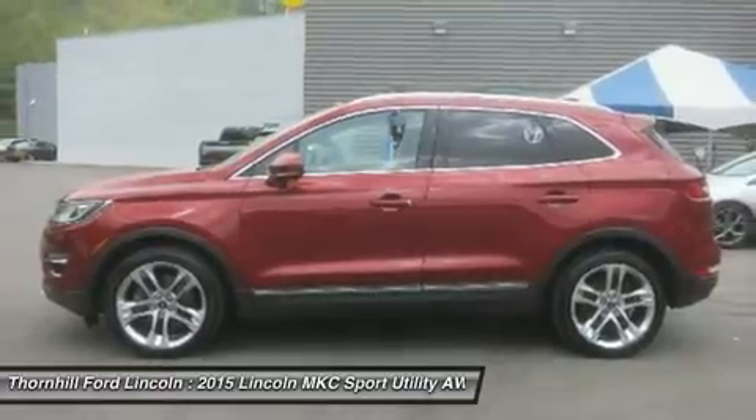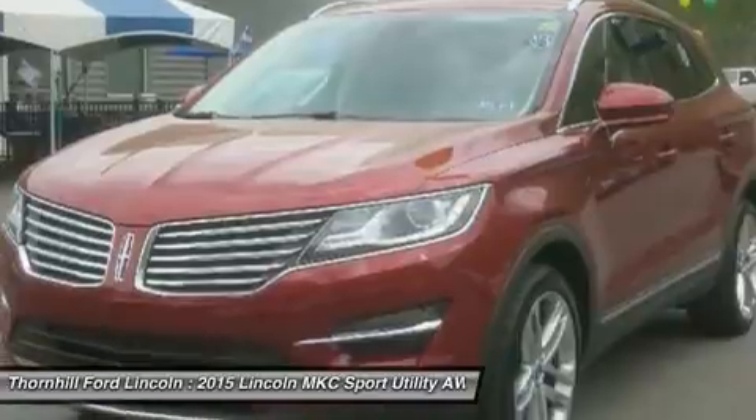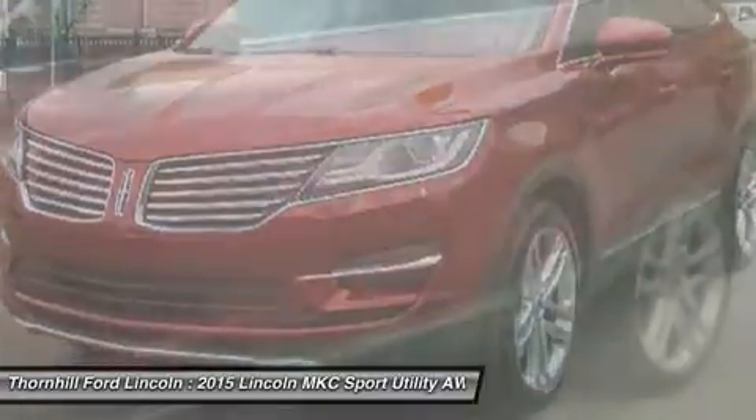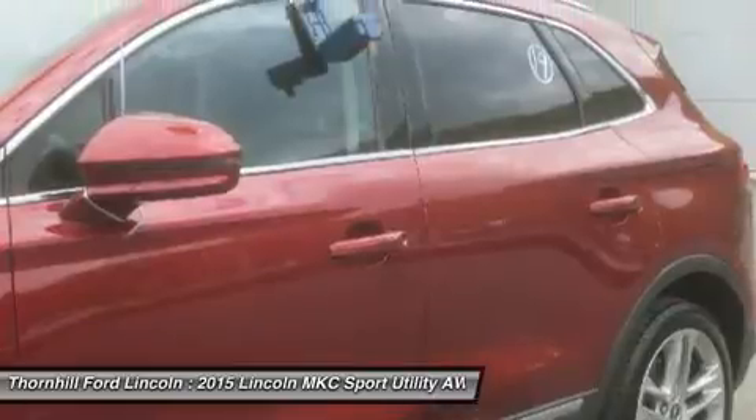Blind spot and fault system with cross traffic alert, auto folding exterior mirrors, power tilt telescopic steering wheel, walls door leather steering wheel, cargo cover, navigation with voice recognition.